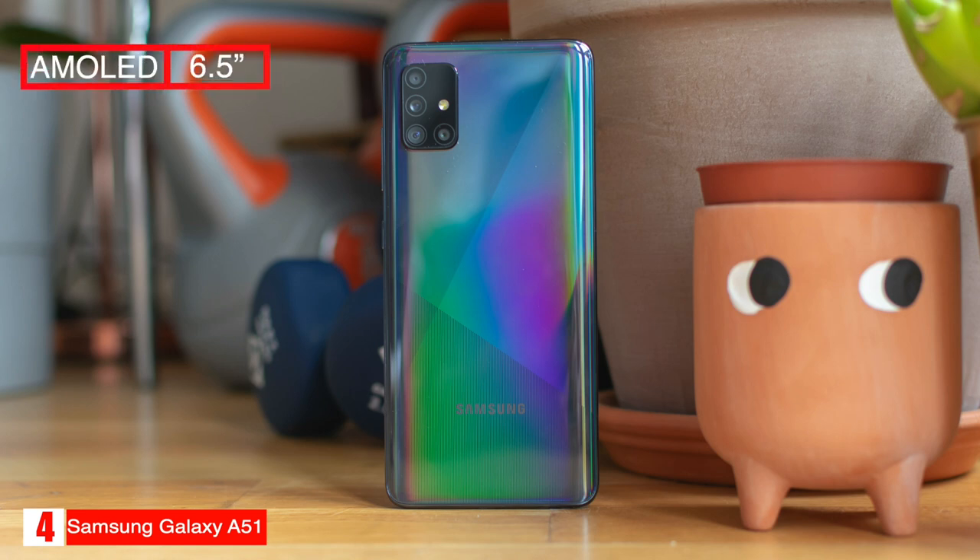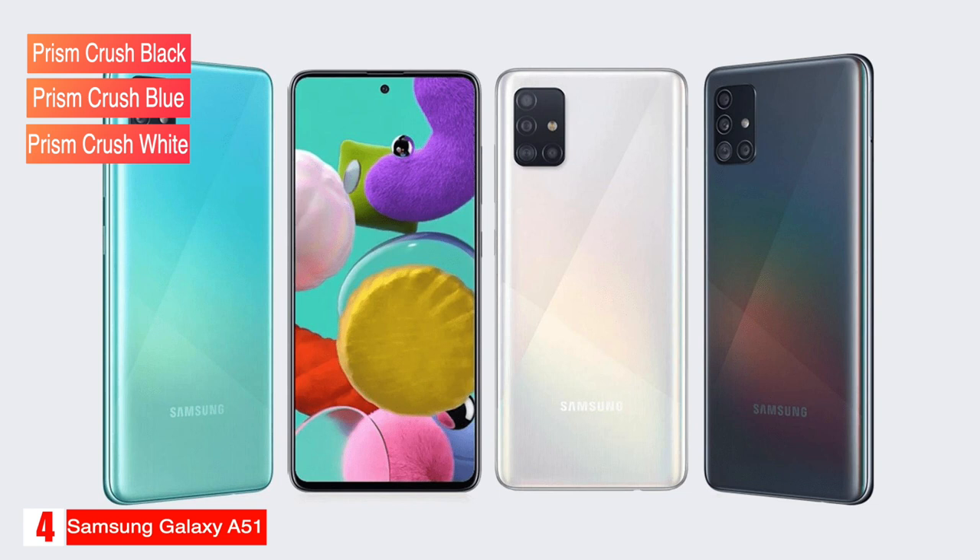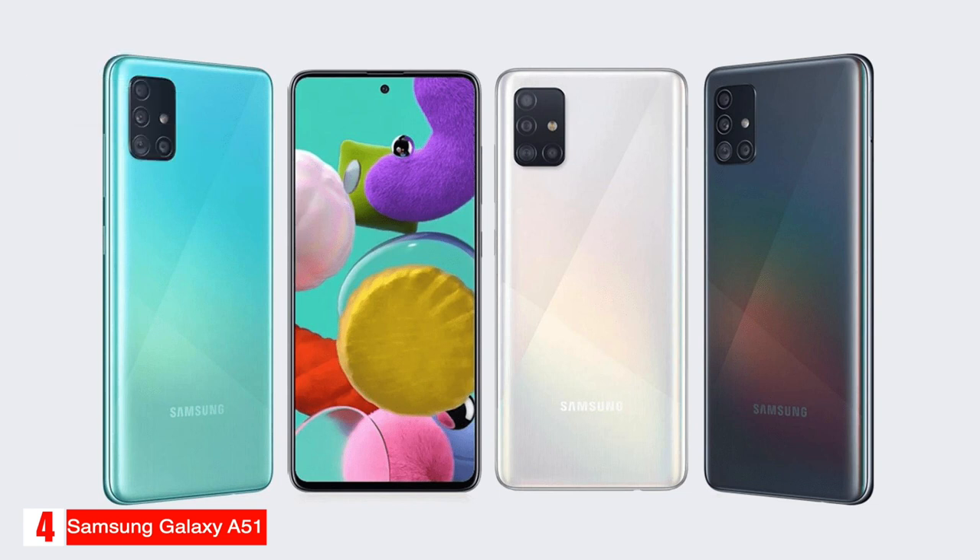The phone has a 6.5-inch AMOLED display with a resolution of 1080 by 2400 and weighs 172 grams. It comes in three colors: Prism Crush Black, Prism Crush Blue, and Prism Crush White, and has storage options up to 256 gigabytes.